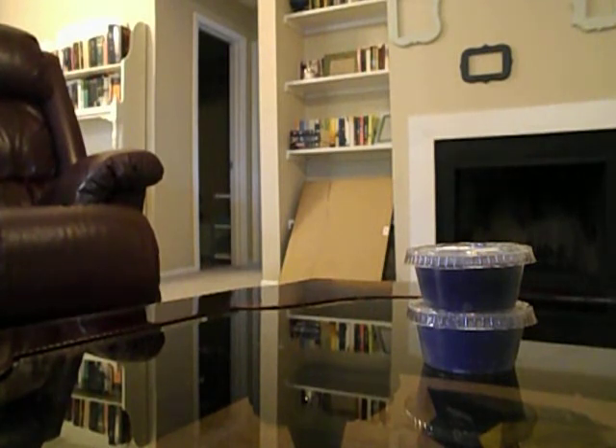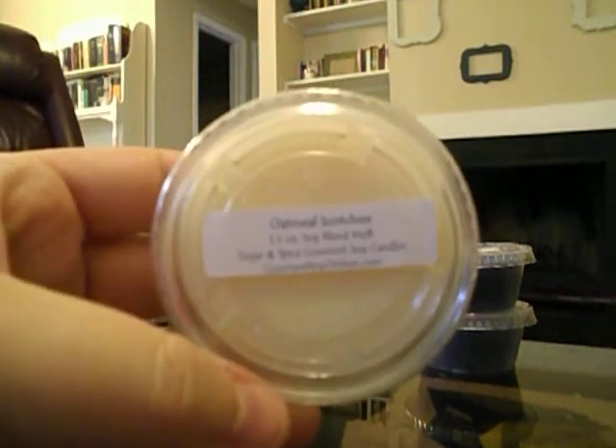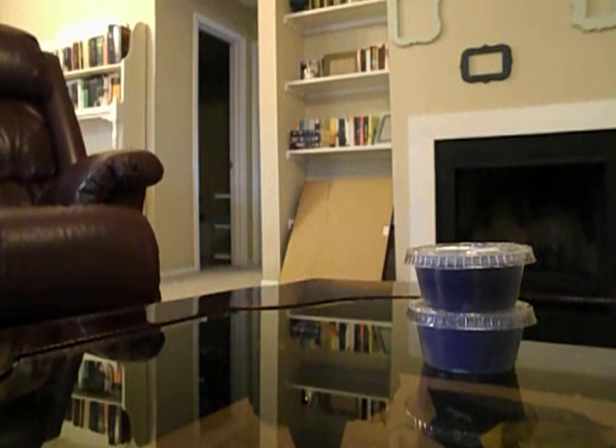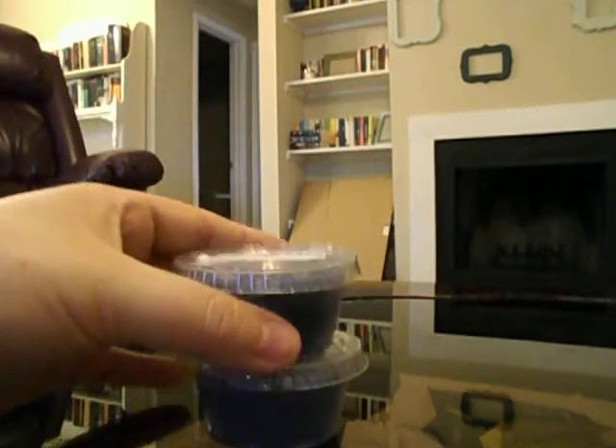This one is Oatmeal Scotchies. I don't know what an oatmeal scotchy is but I like oatmeal scents and I like this. It's not spicy, not like a cinnamon oatmeal — it's more like a milky oatmeal, and I like it.